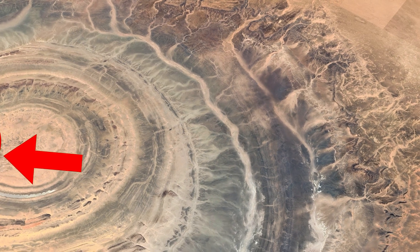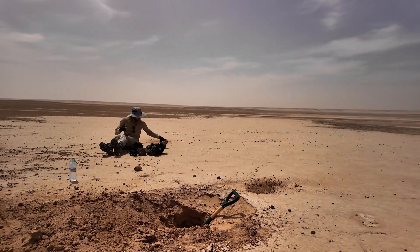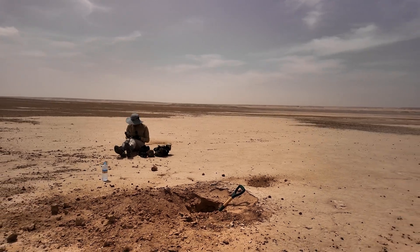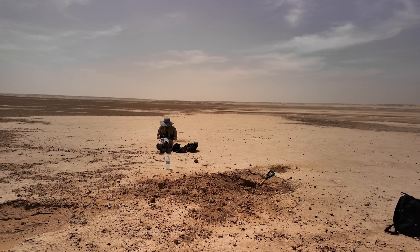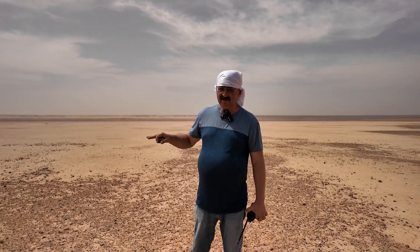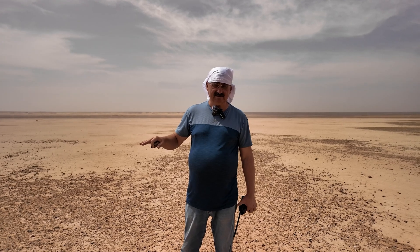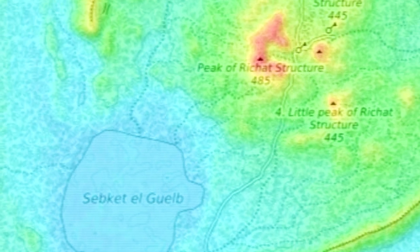We don't know the depth yet. We know we dug about two meters a year and a half ago to reach a rocky bottom, but we didn't reach the base. These are likely silt deposits that settled over millennia on the water's surface, which sometimes reaches 30 centimeters here. A lake forms, but then dries up, leaving a clay cracked crust.